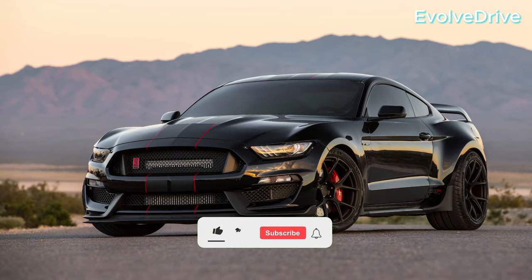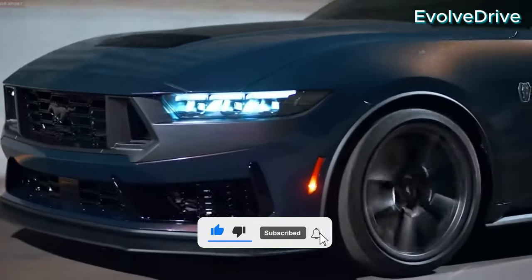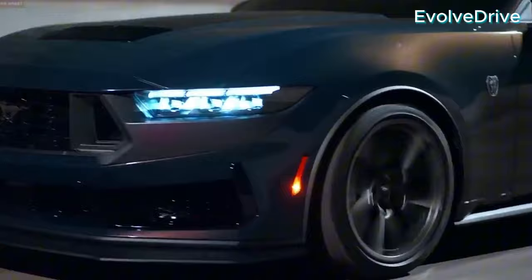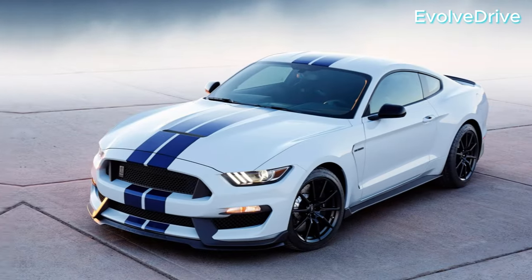If you enjoyed this deep dive, be sure to hit the like button, subscribe for more automotive content, and share your thoughts in the comments below. Until next time, drive safe, stay passionate, and keep the Mustang legacy alive!